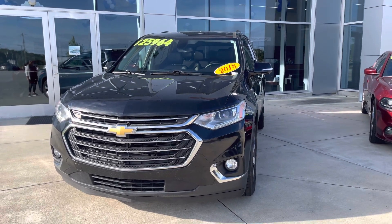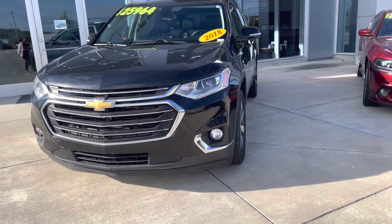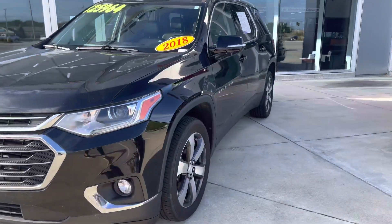This is the 2018 Chevy Traverse. I'll walk around the outside and show you the interior.